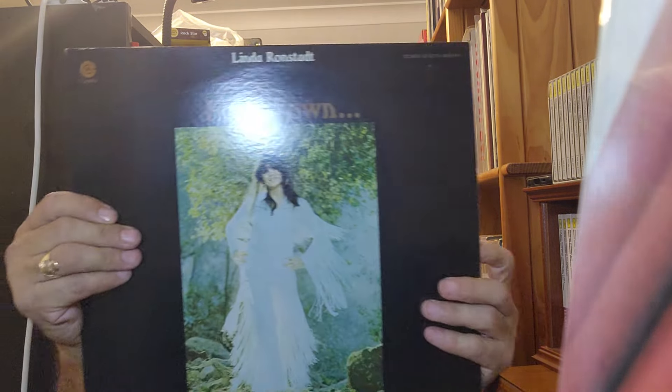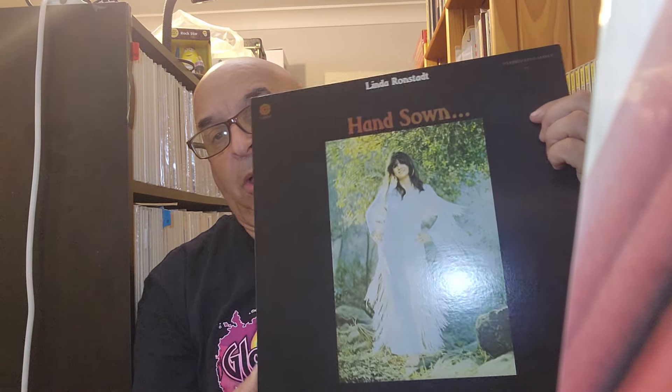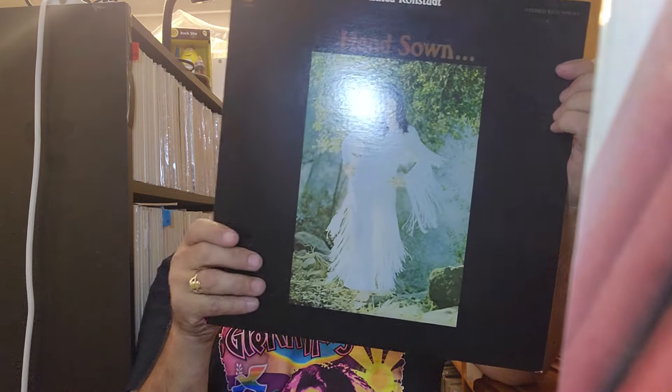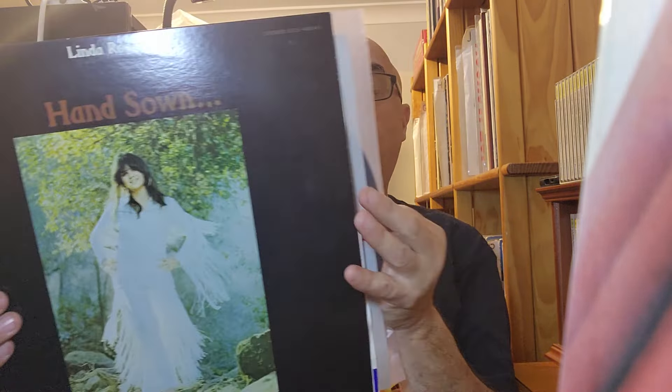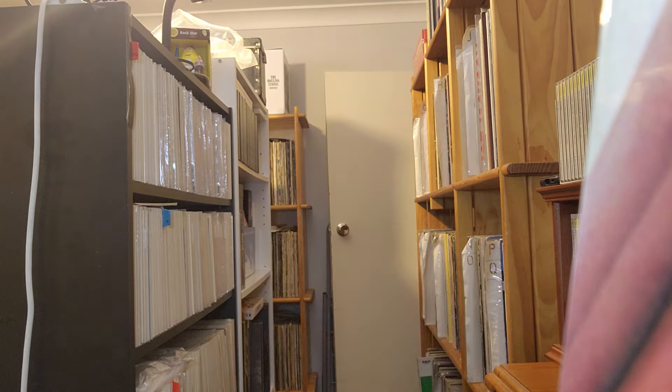From another seller — about three items. First, a Japanese Linda Ronstadt 'Hasten Down the Wind.' I've got the obi inside the album — unfortunately it's split, so I decided to put it inside the cover. It's a Japanese Capitol press of 'Hasten Down the Wind' by Linda Ronstadt, with Japanese lyrics included.